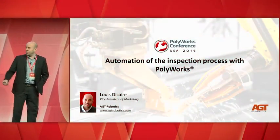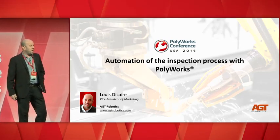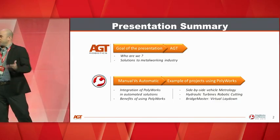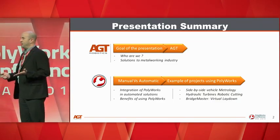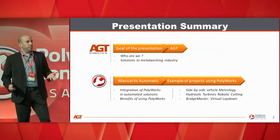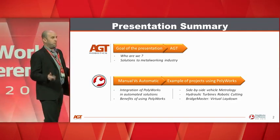Good afternoon, everyone. I'd like to thank Polyworks for the opportunity of having me on stage and talking about a few of our projects we did with our customers. The presentation today, I'm going to talk a little bit about AGT, who we are, what we do, and mainly focus on how we integrated Polyworks in some of the projects.